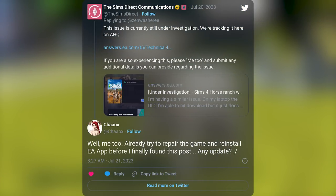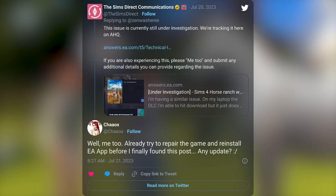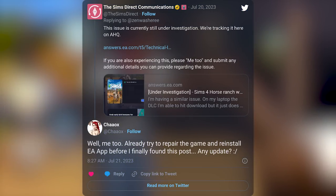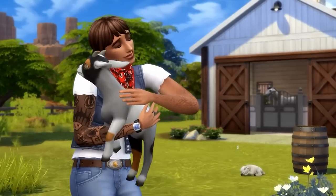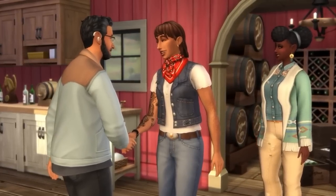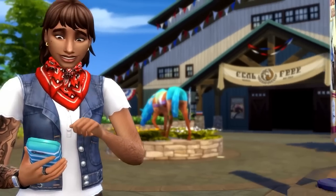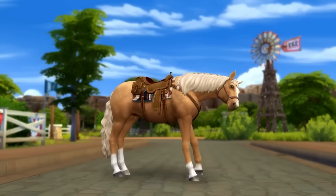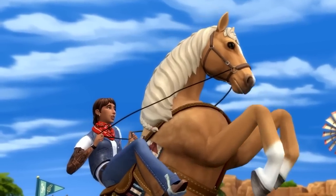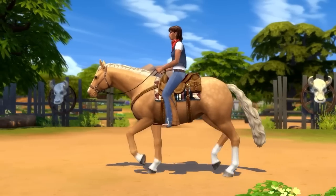They haven't mentioned anything since yesterday afternoon. It's been almost 24 hours and simmers are still left in the dark about what's going on and why a pack they've spent their money on they can't even access. I feel like we have this issue every single time. What is the deal? Unfortunately, the only response we got came two hours later at 7 p.m. yesterday, and the official EA Help Twitter — with over 700,000 followers — has now posted about it.